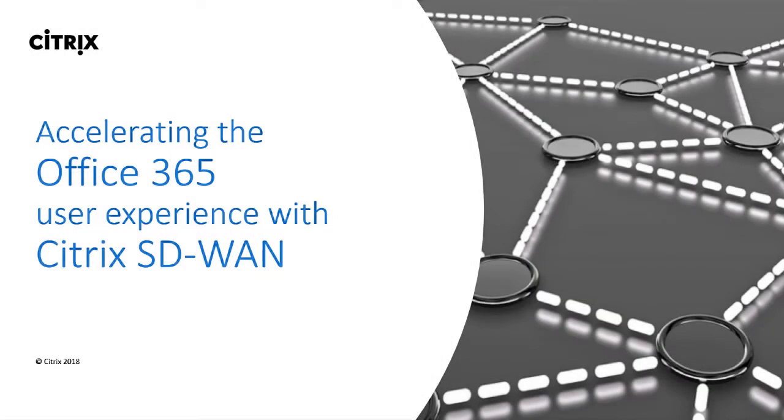Citrix SD-WAN is the answer for giving branch office workers an optimal Office 365 experience, and this brief demo will show you why.